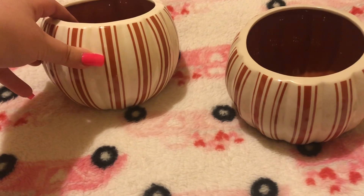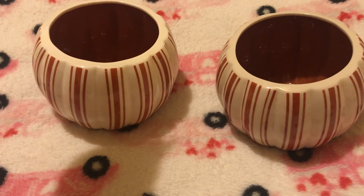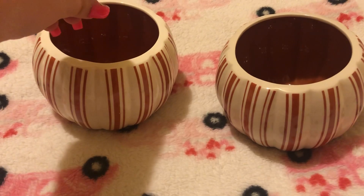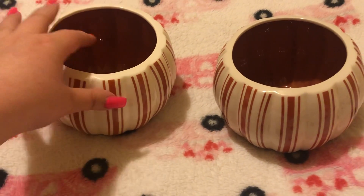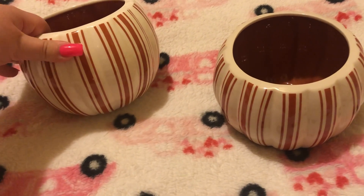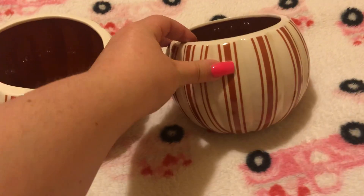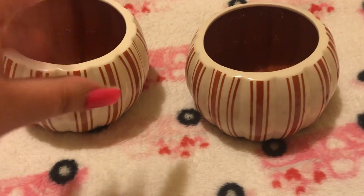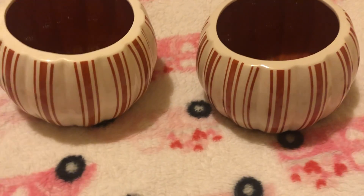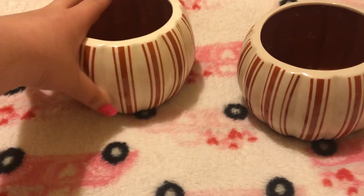I'm probably not going to use them as planters. I might use them as hair clip holders, or for pens and pencils, little bottles of lotion, lipstick — things like that. I'm just going to use them as decor, but this is the official item I brought for fall.